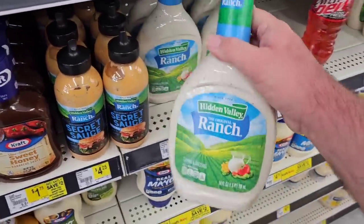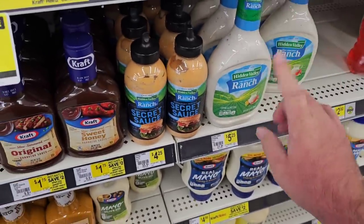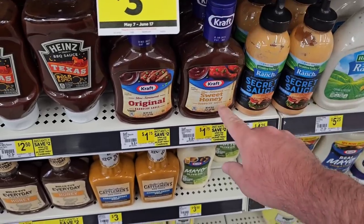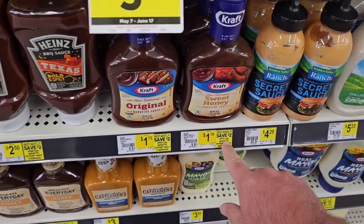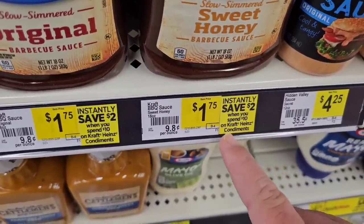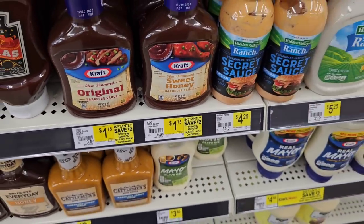Looks like Hidden Valley Ranch is going up everywhere. This was $3.95 the last time I was here. They don't have the bourbon and brown sugar Kraft variety I like. These went up — were $1.50, now $1.75 — but always check the instant savings. When you spend $10 on Kraft or Heinz condiments, instantly save $2.